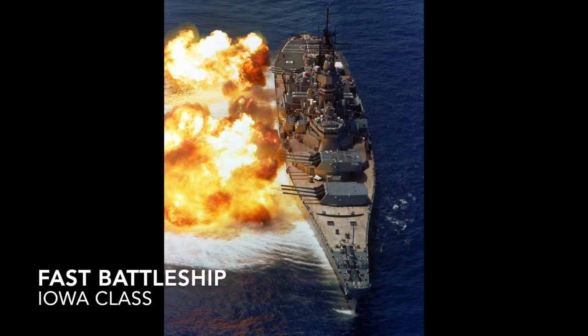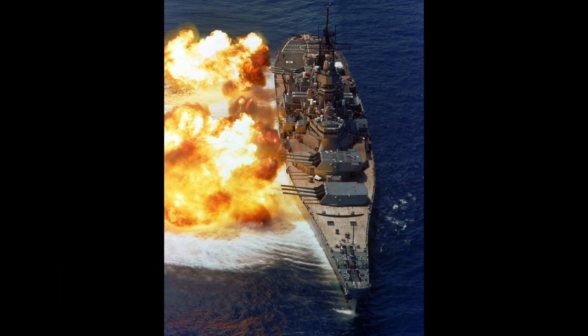A fast battleship is still a dreadnought, but it's a battleship with an emphasis on speed without any undue compromise to either armor or armament — which would make it a battlecruiser. Essentially it's a battleship that has the speed of a battlecruiser but can actually take a hit.